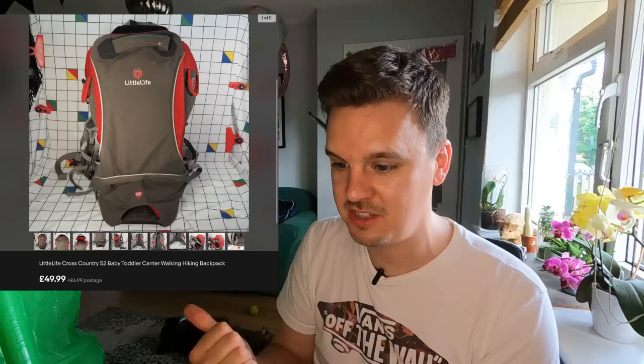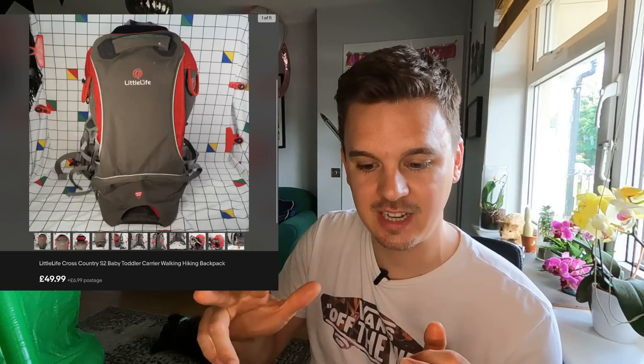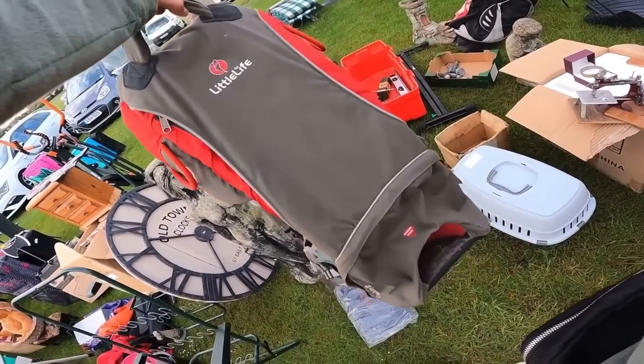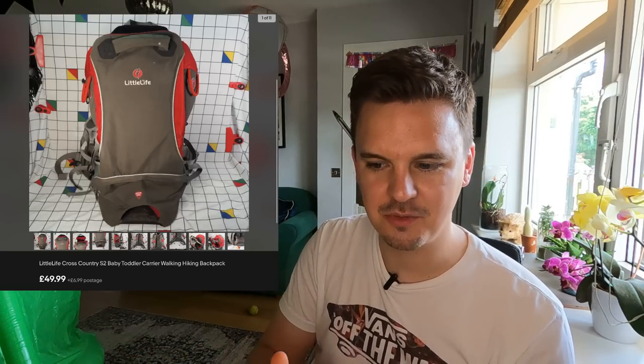Another item that just needed a wipe down — the Little Life Cross Country S2 baby toddler carrier backpack. The better the brand the better the price, but even standard ones like Mothercare sell quite well. This went for £49.99 plus postage, sold in the second week — nice and quick within the first cycle. I paid £8 or £10 for it, no more than £10. Wipe, picture, list, send out — delivered and got good feedback. A strong in-season item for the summer months.